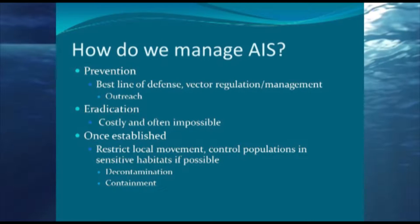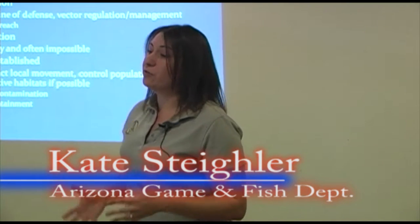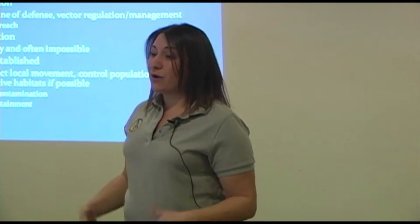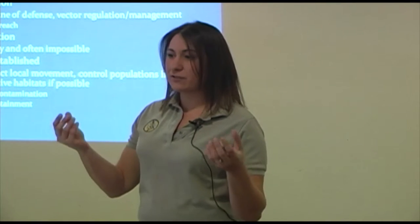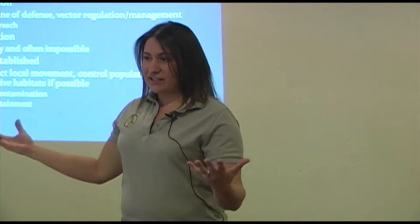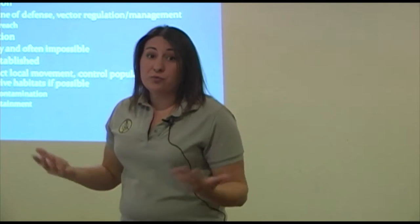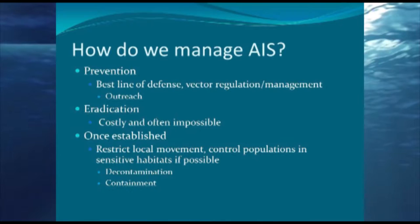So how do we manage AIS — both Game and Fish and everyone across the country and the world? The best thing we can do is prevention: getting out there, talking to people, making sure the public is aware of what's out there, whether it's on land or in the water, whether it's spread by boaters, anglers, waders, or gear. If people know what they need to do, they're less likely to spread these species.